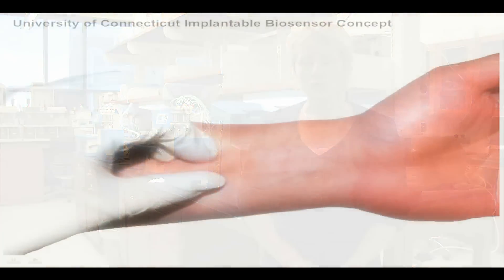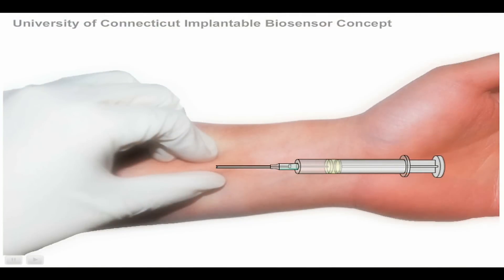I'm Diane Burgess, Professor of Pharmaceutics and Board of Trustees Distinguished Professor here at the University of Connecticut. In this lab, we are working to develop a totally implantable biosensor to monitor glucose for diabetic patients.